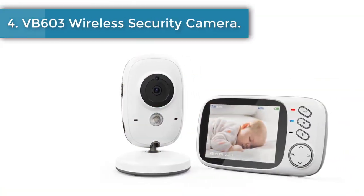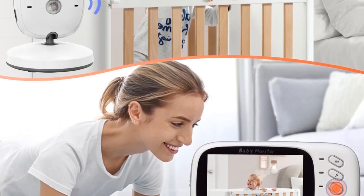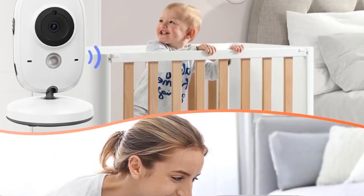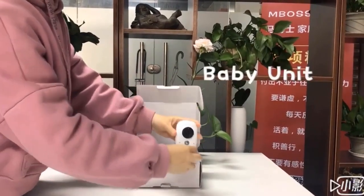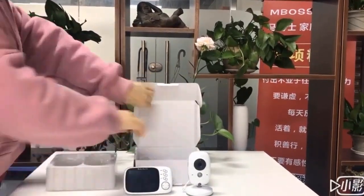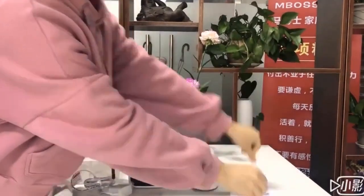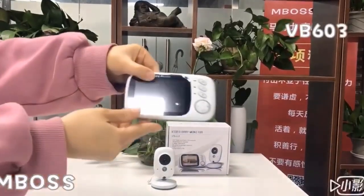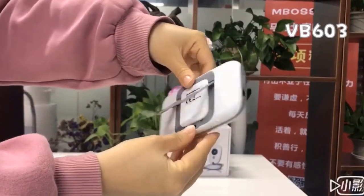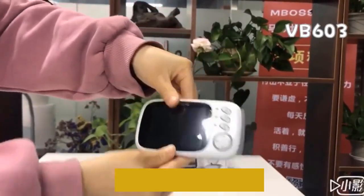Number 4: VB603 Wireless Security Camera. It's a baby monitor with camera and audio, which delivers real-time video and clear audio of your baby. With exceptional image quality, you can see every detail and hear every sound, ensuring you never miss a moment of your little one. No need for Wi-Fi or app pairing — this baby camera utilizes the latest 2.4 GHz FHSS technology, providing a stable and secure connection. Rest assured that your baby's privacy is protected, as this technology ensures hacker-free connectivity.